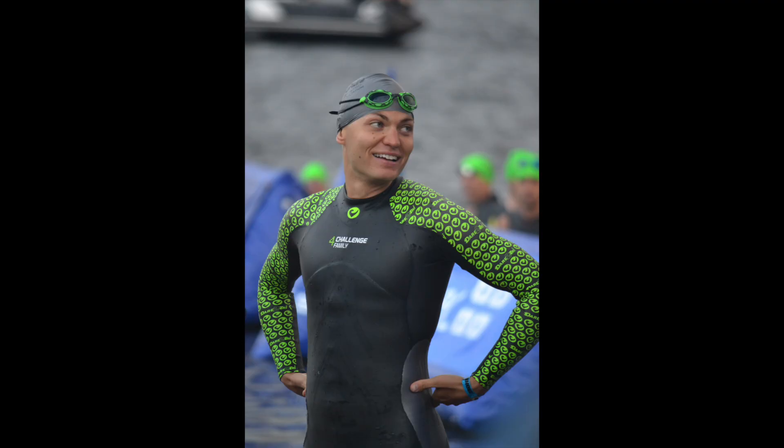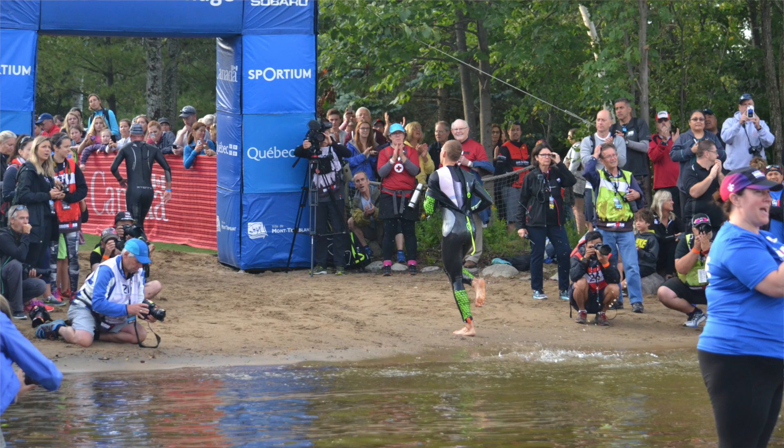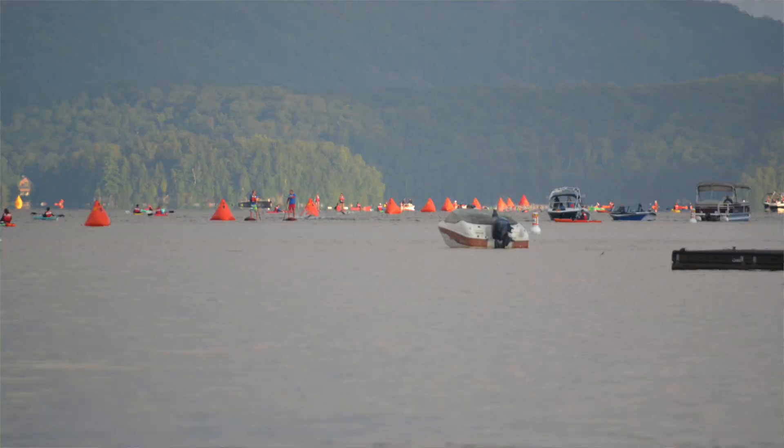Starting off in the swim, if this is your first Ironman or if it's the first time that you're doing a one-loop swim course, when you get down there on race morning you might be shocked at just how far out you have to swim. I know I was when I did my first Ironman at Mont-Tremblant in 2013.